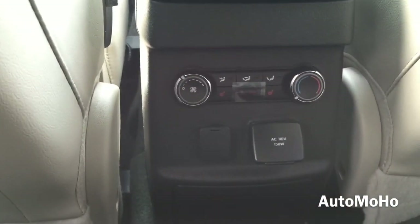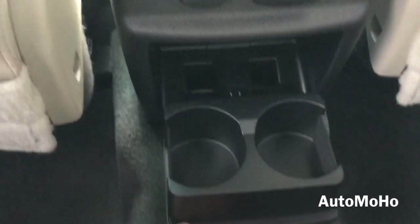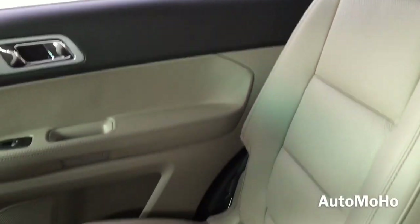Down here you have full climate control for the rear passengers, a 12-volt power outlet as well as a 110-volt AC power outlet, and a dual cup holder. There's a look at the top — light control and air vent. Being 5'8", I still have plenty of leg room left, so even for a taller individual you'll be really comfortable in the back. Very well padded seat.